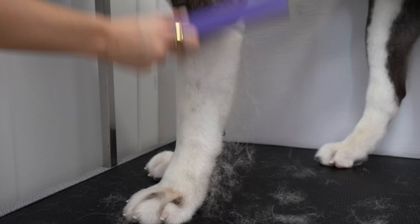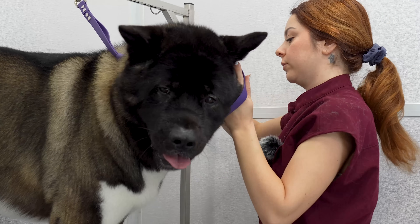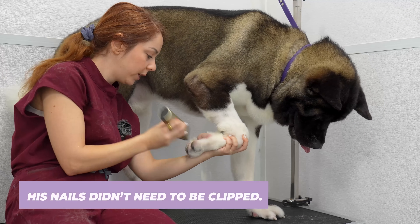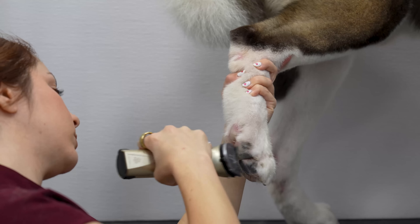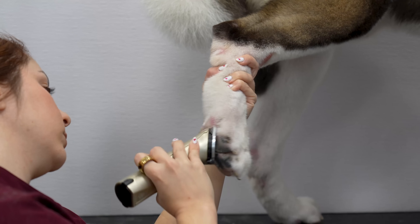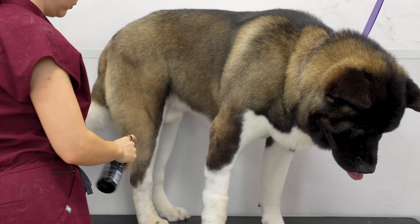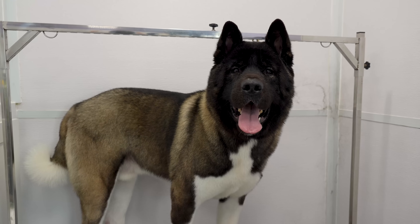If you think this breed might be a right fit for you, early socialization and training is a must. But you must also respect the fact that your Akita may never have other dog friends and may be territorial. So always do what is needed to keep your dog and your community safe. Khan did remarkable for his first ever groom, and he was a great ambassador for his breed.